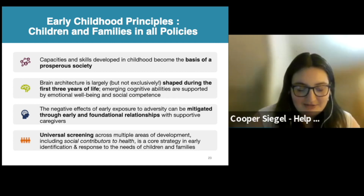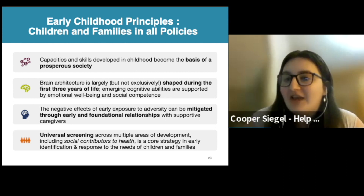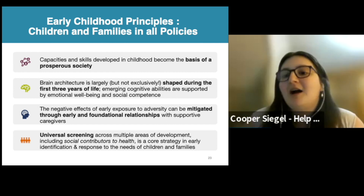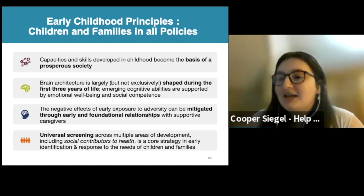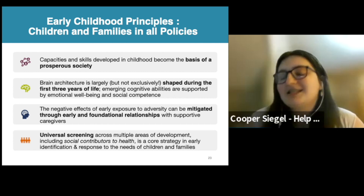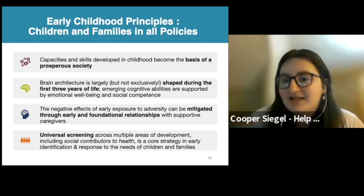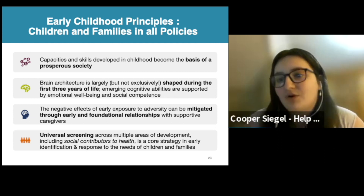When we think about developmental screening, the importance is that these are family-led tools where we get that family engagement. Families are learning about their child's development, learning positive parenting techniques, and becoming a part of that conversation and process — making sure they have the tools they need to support their child.